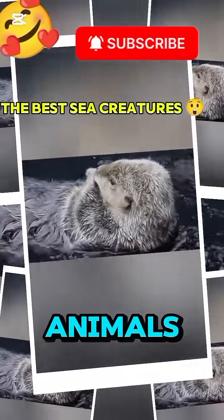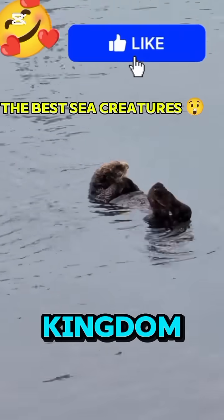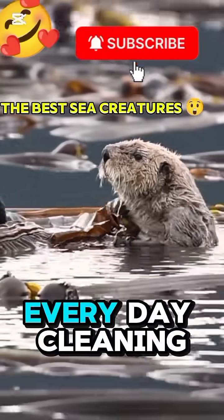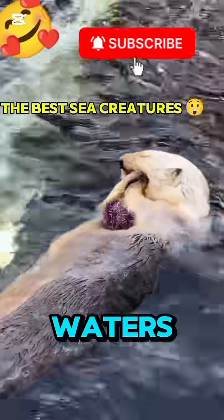Unlike other marine animals, sea otters don't have a thick layer of fat to keep them warm. Instead, they have the densest fur in the animal kingdom — almost a million hairs in just one square inch. They spend hours every day cleaning, brushing, and blowing air into their fur. Those tiny air bubbles act like a blanket, keeping them cozy even in icy waters.